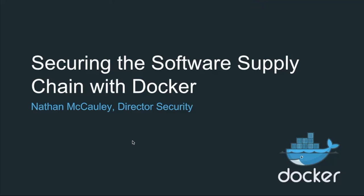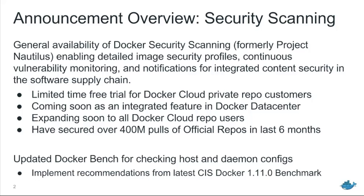Previously Nautilus, and what is now called Docker security scanning, is essentially a detailed image security analyzer. What it does is open up your images and look to see if there's any known vulnerable content within the image. If it finds some, it enables notifications and what we call proactive security for organizations using the Docker security scanning capability. Right now we're running a limited time free trial for Docker Cloud private repo customers. Anyone on Docker Cloud who has a private repo can spin it up and try it out today and start scanning their images.